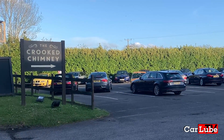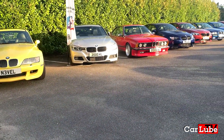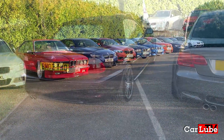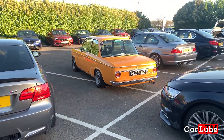Hello and welcome to CarLube TV. We're at the BMW Owners Club London monthly meet, located at the Crooked Chimney pub in Hatfield. This is the first club meeting since the coronavirus restrictions were eased up. As you will see, a good number of owners have brought out their cars to show them off and chat all things BMW.